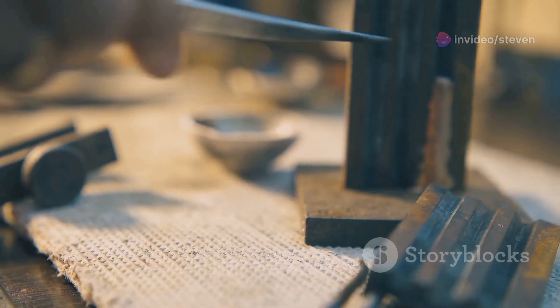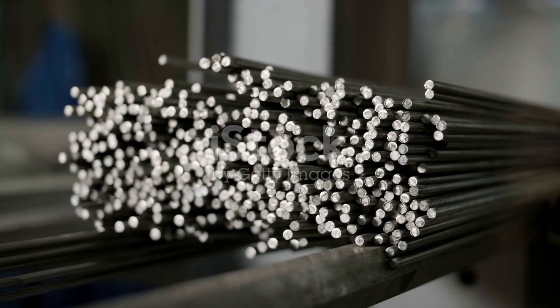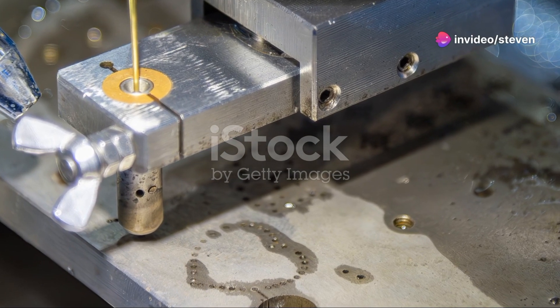For coins, things get a bit more metallic. They start as metal blanks, usually made of nickel, copper or zinc. These blanks are then stamped with designs and values using heavy-duty presses.